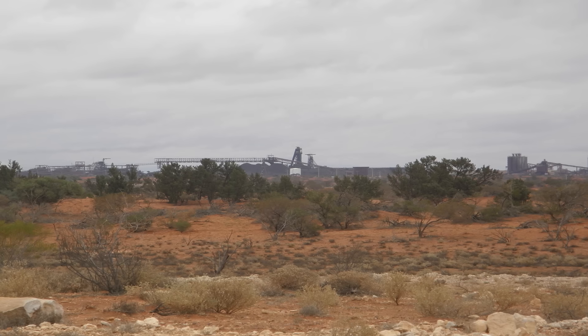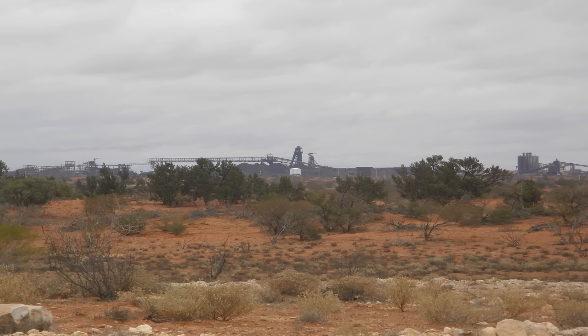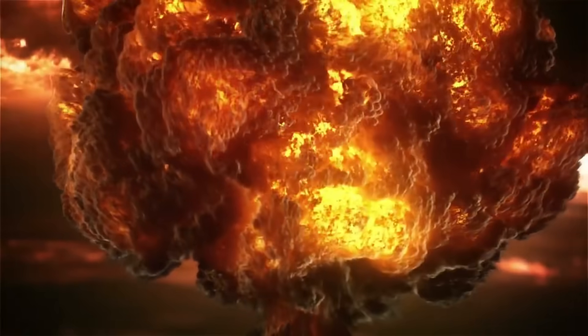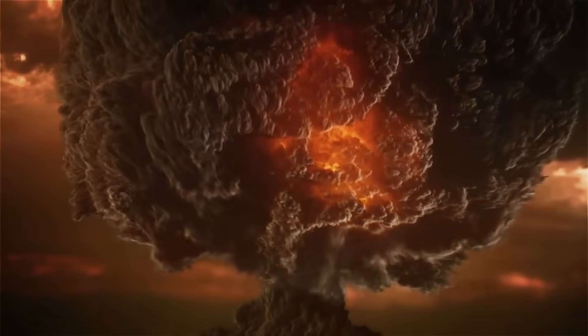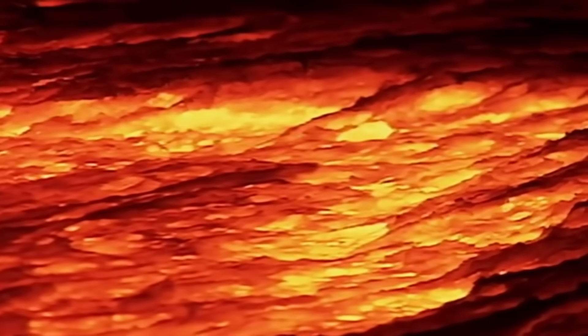When we peer into the origins of Olympic Dam, we find an incredibly complex geological formation with few parallels on our planet. To understand how this deposit came to be, we must travel back through time, imagining the tectonic plates shifting, volcanic eruptions spewing molten rock, and hydrothermal fluids silently sculpting this remarkable site hidden beneath the surface.